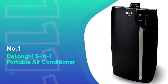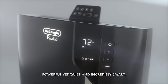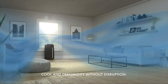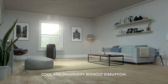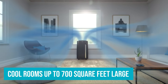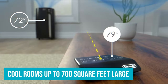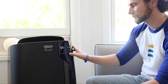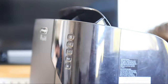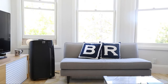Number 1: DeLonghi 3-in-1 Portable Air Conditioner. The DeLonghi Pinguino 3-in-1 Portable Air Conditioner is our pick for the best portable air conditioner to splurge on because of its smart sensing remote and quiet motor. This portable air conditioner has 14,000 BTUs and can cool rooms up to 700 square feet large. It monitors the temperature and humidity in your space, plus your position in the room, and then automatically adjusts the unit to keep your room cool. This feature sets this model apart from the rest because most of the others on our list need to be programmed by the user, rather than anticipating your needs.